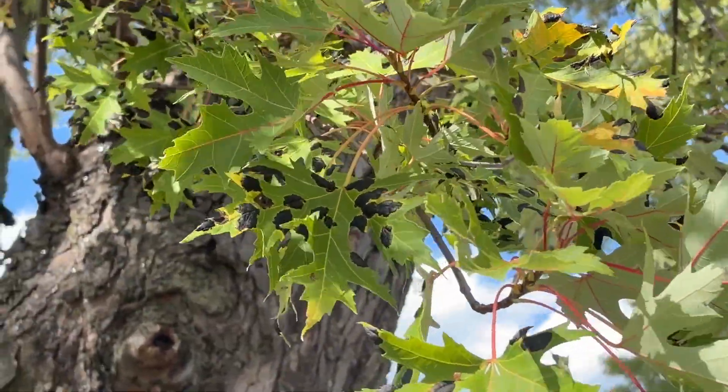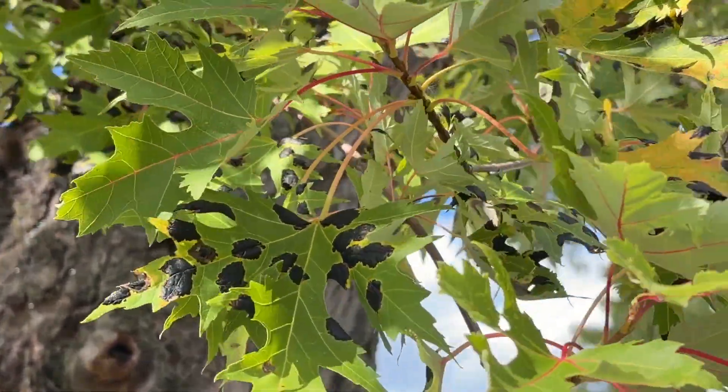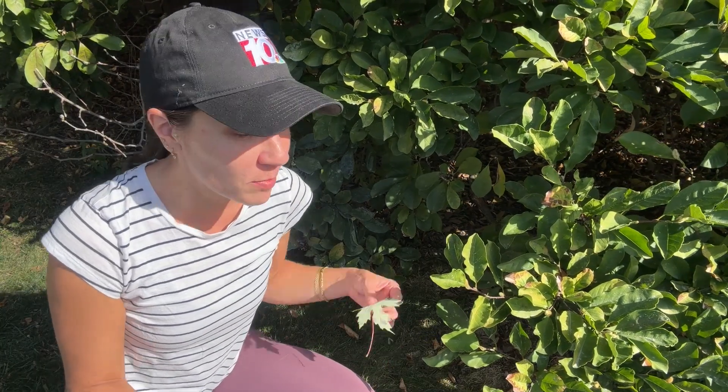While it might not be pretty to look at, Quinn says it won't cause any long-term damage to your trees. When the infected leaves fall to the ground, they can create an environment that can help the spores from the fungus thrive. So the best thing to do to prevent tar spots is to rake them up and toss them out.